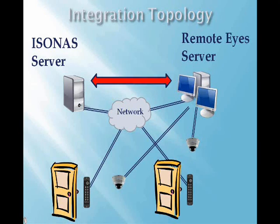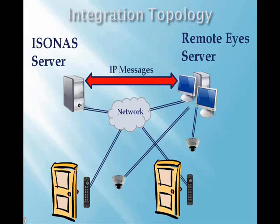For example, as people enter the facility, the Assona server will notify the Remote Eyes security system. As activity is detected within the Remote Eyes system, it may direct the Assona system to unlock certain doors. Because both systems are Windows-based applications, it is possible to use one common server to run both the Remote Eyes and Assona solutions.